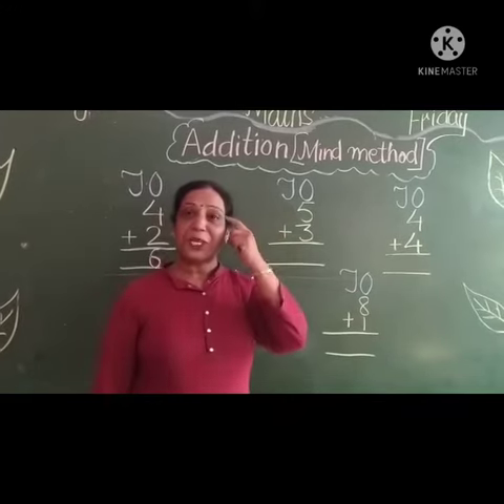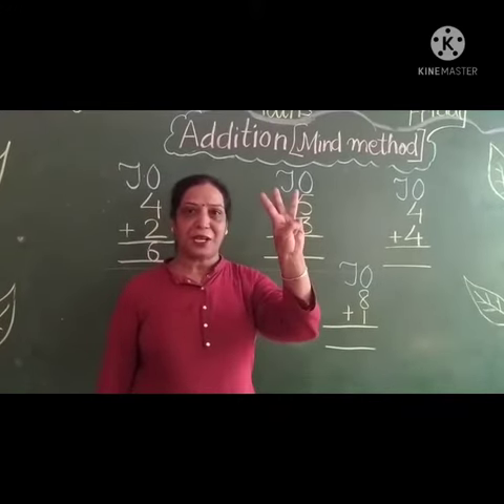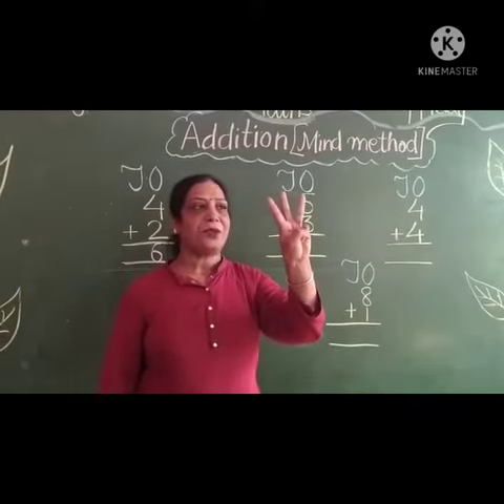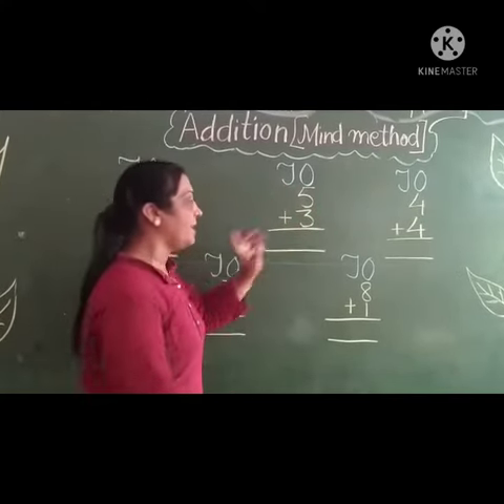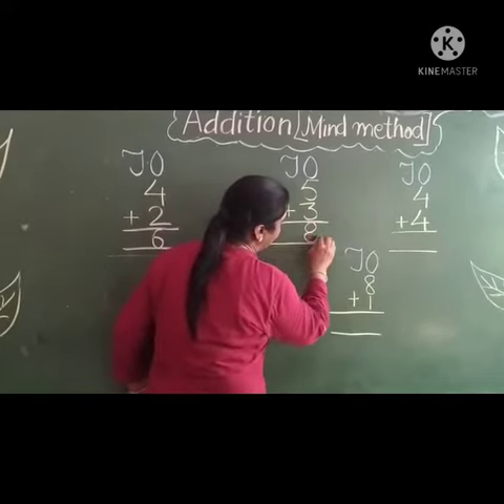Next, up it up. 5, keep in your mind. 3 fingers up. Count after 5: 6, 7, 8. Right here — 8. Answer is 8.